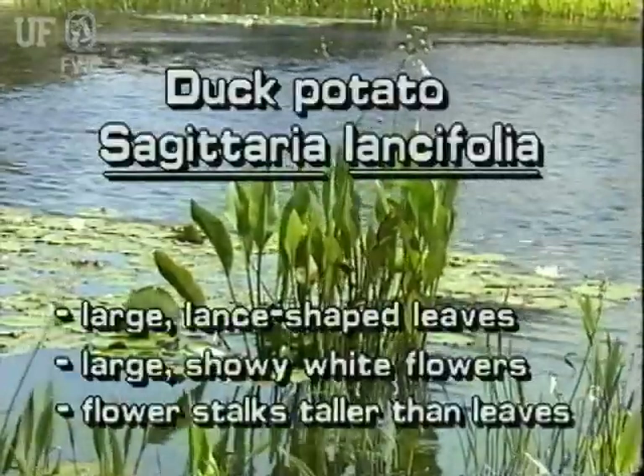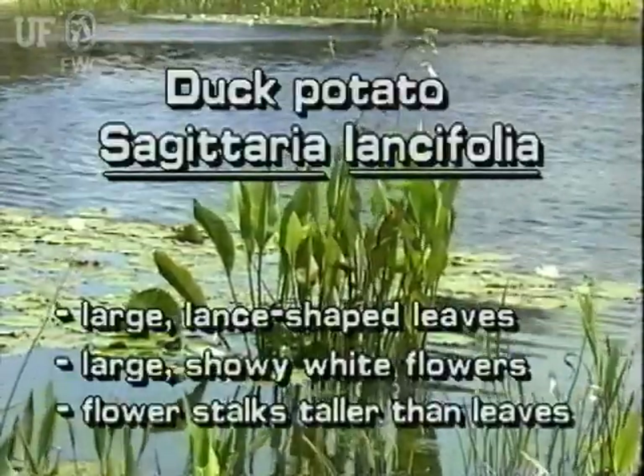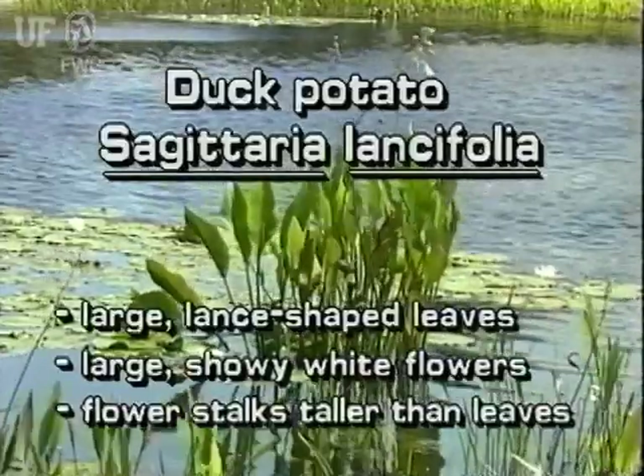Duck potato has large, lance-shaped leaves. It has large, showy white flowers. Its flowers are on stalks that are taller than the leaves.